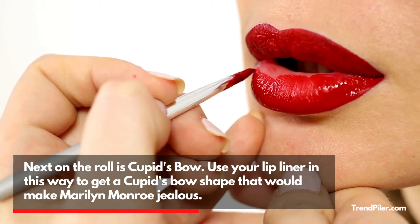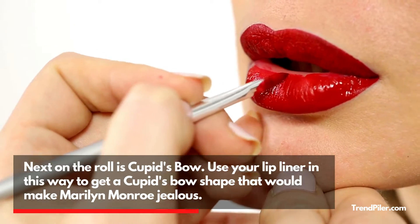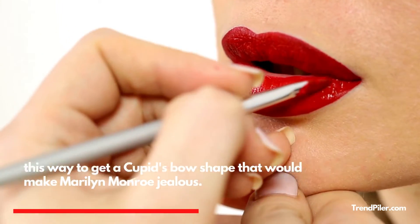Next on the roll is Cupid's Bow. Use your lip liner in this way to get a cupid's bow shape that would make Marilyn Monroe jealous.